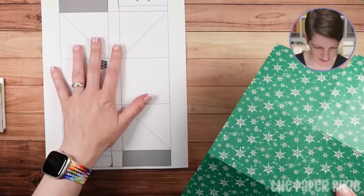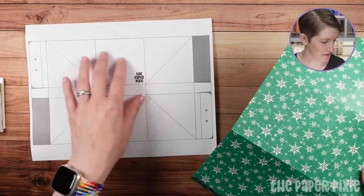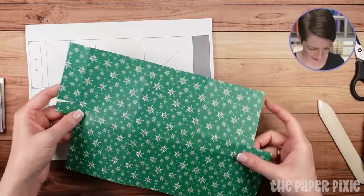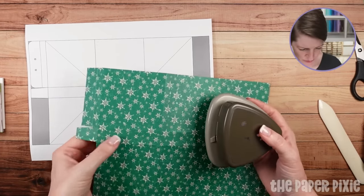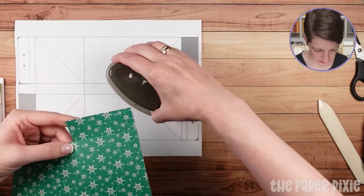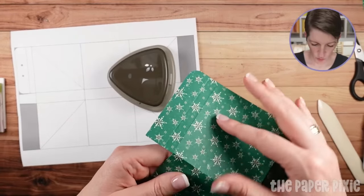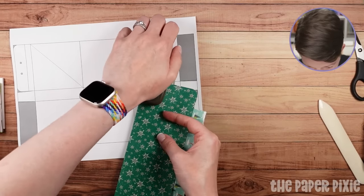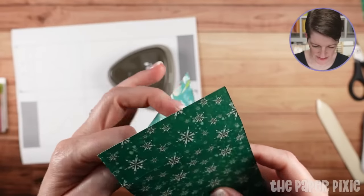This is obviously not to scale, but it is accurate. We're going to do some corner rounding here — I'm grabbing the retired Detailed Trio Punch, but we're just going to round the corners on the sections that have that score line. Fold the paper out of your way so you get a flat edge to do those rounded corners. I like the finish that rounded edges give. Just use whatever corner rounder you have if you don't have the Detailed Trio Punch.